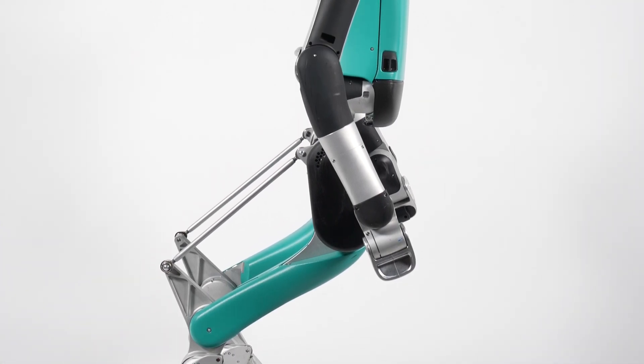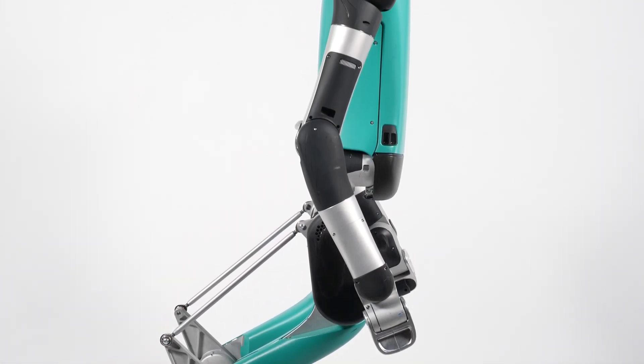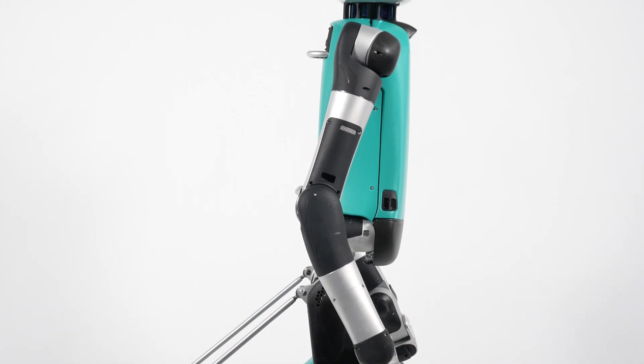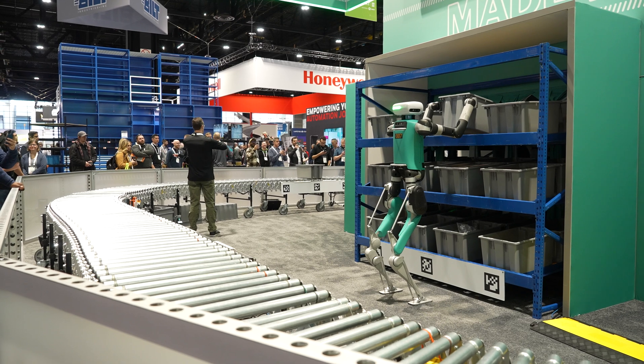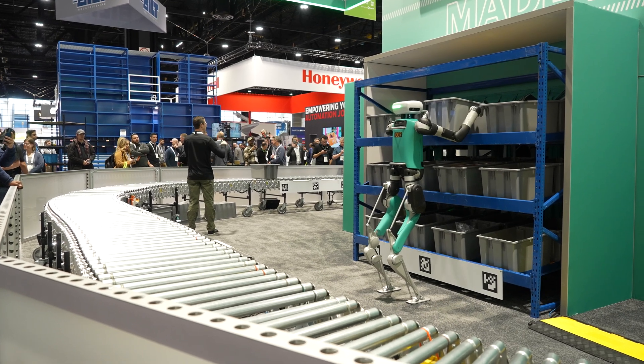This new iteration of Digit is a culmination of over two decades of research and development. Now it's time for us to take these robots into the real world and deliver value to our customers, eventually paving the way to general purpose robots that are a part of our everyday life.